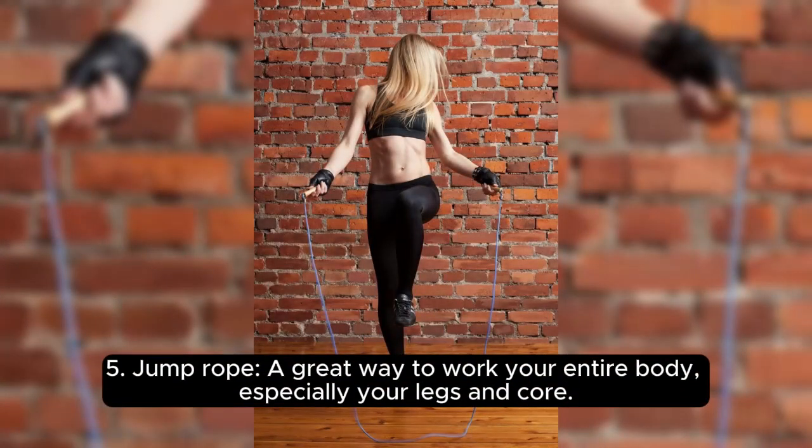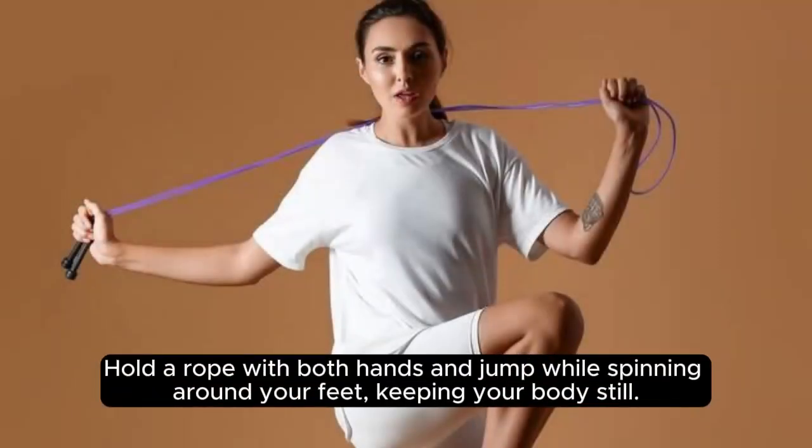5. Jump Rope. A great way to work your entire body, especially your legs and core. Hold a rope with both hands and jump while swinging it around your feet, keeping your body still.